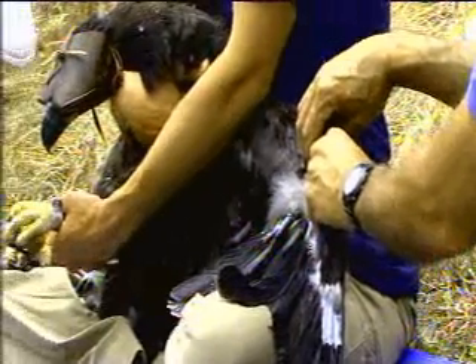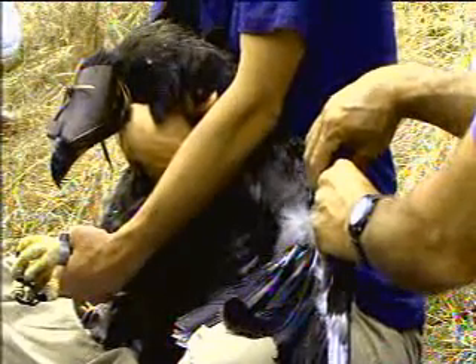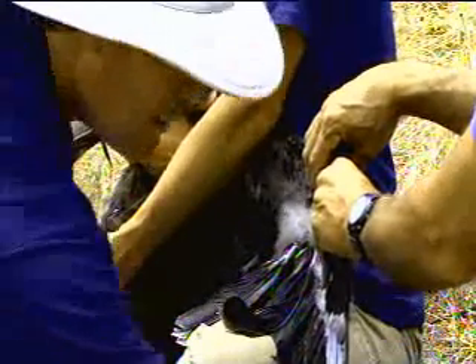We get a lot of calls and emails from people who have seen and taken pictures of the birds, all the way up to British Columbia. So these birds can move pretty long distances.